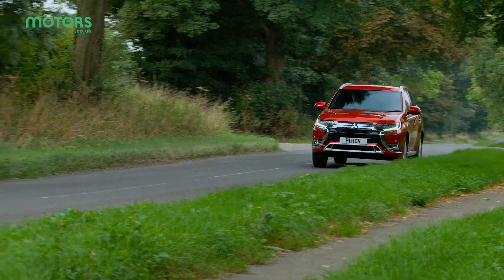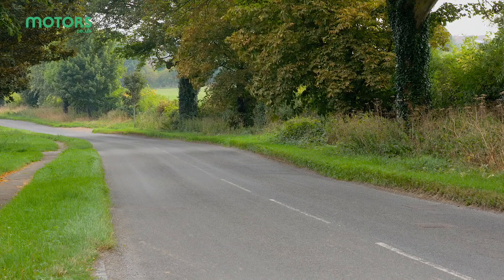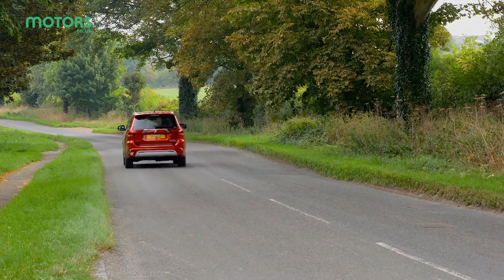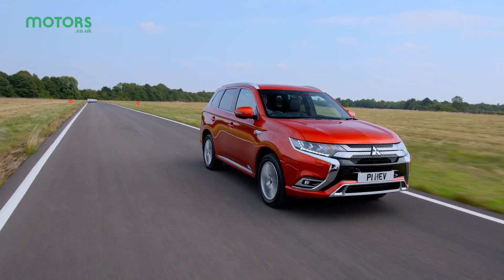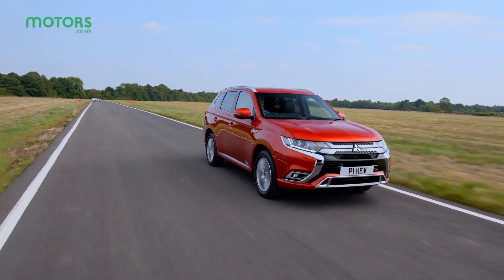In fact, in Sport mode, it's not as agile or as engaging as rivals like the Skoda Kodiaq or Nissan X-Trail. Think of it as a more comfortable cruiser rather than a more spirited SUV and you'll get the idea.